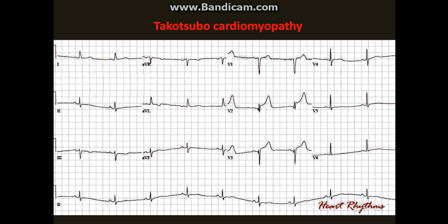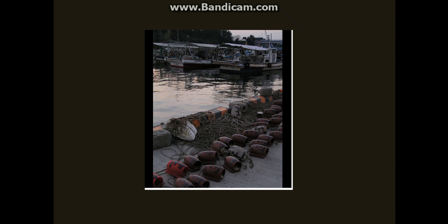It commonly occurs in post-menopausal women. Transient ST elevations can be seen on the EKG and there is modest elevation in troponins. Ventricular dysfunction is shaped like a Takotsubo or octopus trap in Japanese, and there is absence of obstructive coronary lesion. The dysfunction improves rapidly within a few weeks.